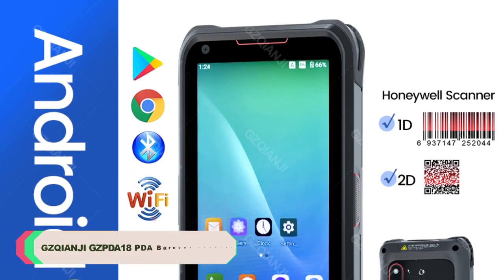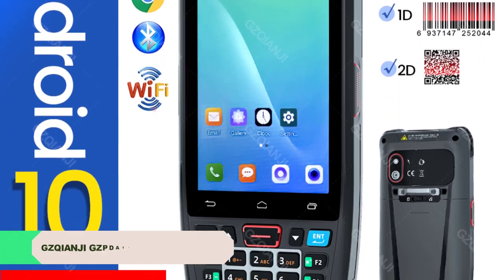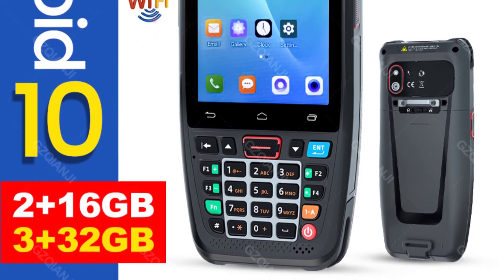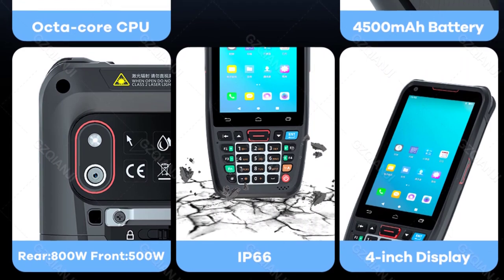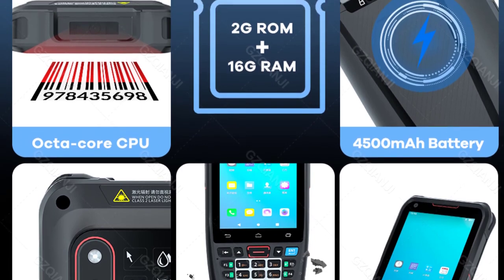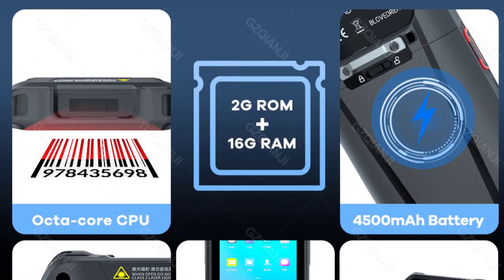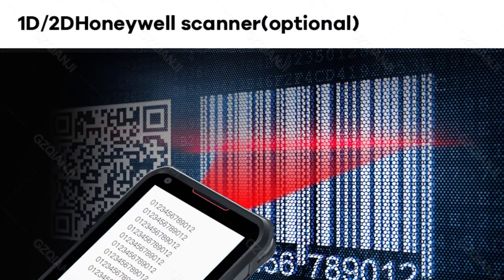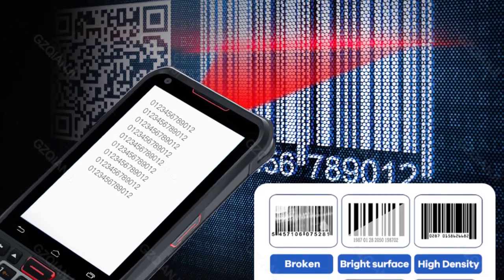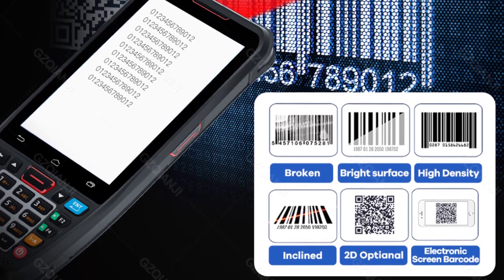Number 2: GZPDA 18 PDA Barcode Scanner. The scanning performance of the GZPDA 18 is truly remarkable. Equipped with a laser light scanning source, it swiftly and accurately reads barcodes, boasting a scan speed of 100 scans per second. This efficiency is a real-time saver, especially in busy retail or warehouse settings, and the scanning speed is consistent and reliable even with different barcode types and orientations. One of the standout features is its rugged design — built to withstand tough conditions with an IP66 rating, meaning it's dust-resistant and can handle splashes of water without compromising functionality.